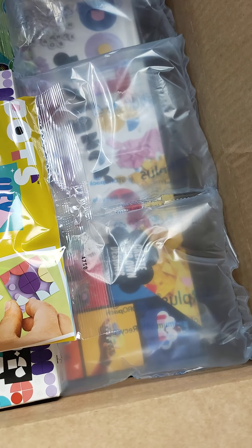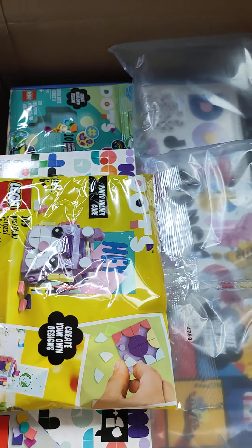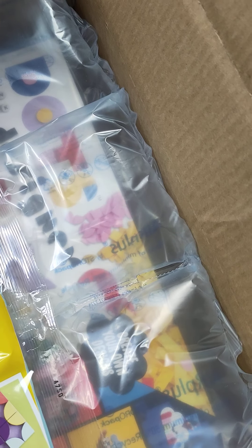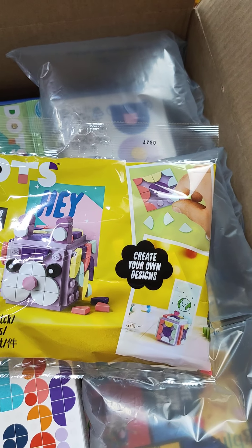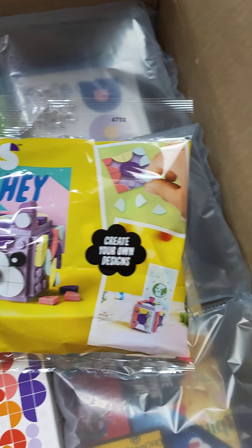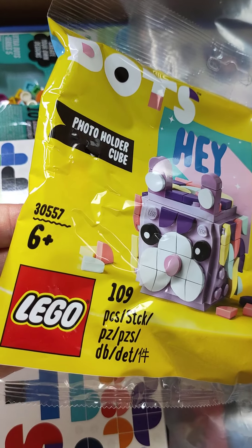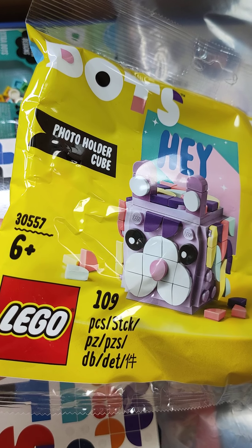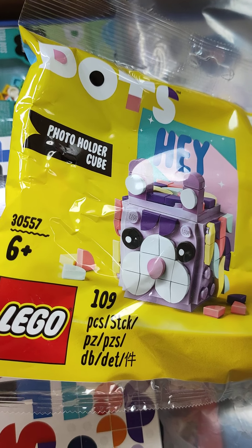I ordered this at the beginning of January. I believe you had to order above 55 euros, and then you will get this photo cube holder — photo holder cube, I don't know what to call it. Photo holder cube, six years and up, set number or polybag number 30557.